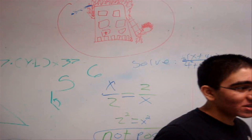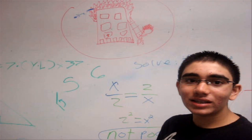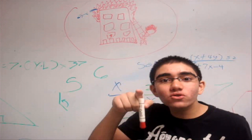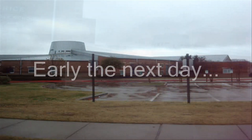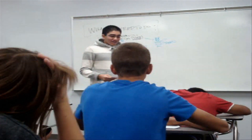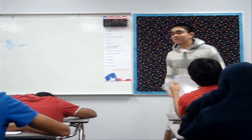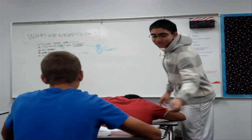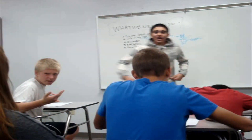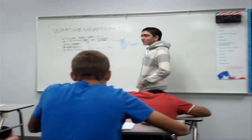Better pay attention, class, because tomorrow we'll be examining this: if a building has seven doors and it's on fire, how many ways can you escape the building? Here are today's problems — or problem. The problem reads: there are seven doors. How many ways can you go in one door and out the other? Anybody know? What's the answer?